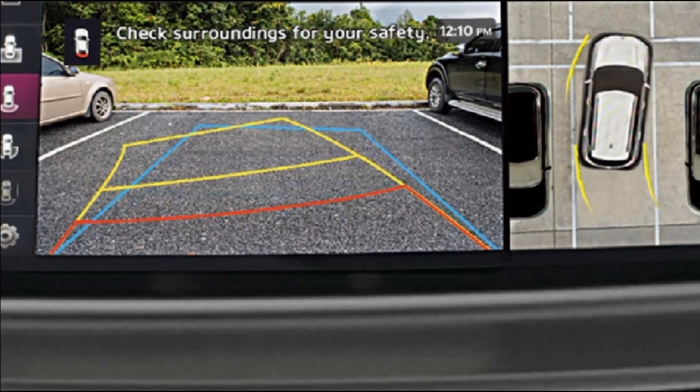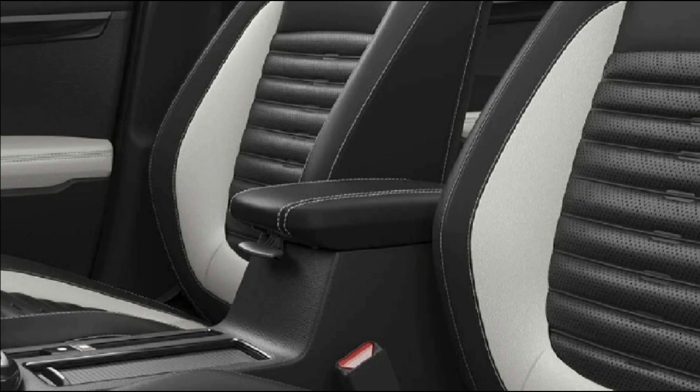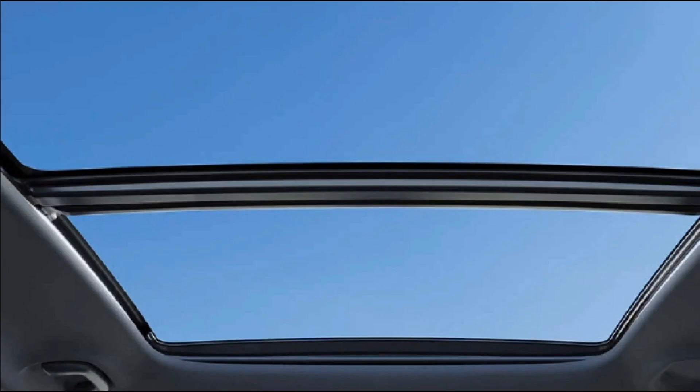Kia Seltos rivals like Hyundai Creta, MG Hector, and MG Aster have been offering panoramic sunroofs for quite some time now, and buyers have been demanding this feature in the Kia Seltos. Though the internationally available 2023 Seltos does not get a panoramic sunroof, Kia is expected to add a smart voice-controlled panoramic sunroof in the upcoming Seltos facelift, especially for India. Apart from this, the 2023 Kia Seltos will get a fully digital instrument cluster, driver display, and an electric-powered tailgate.